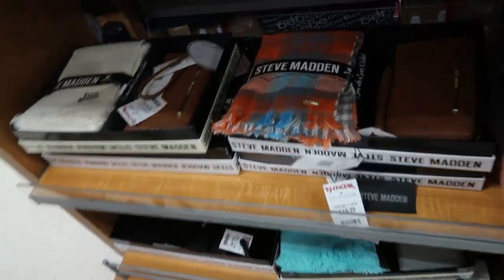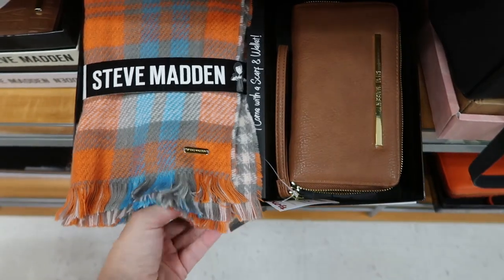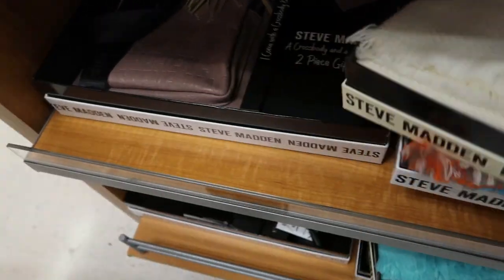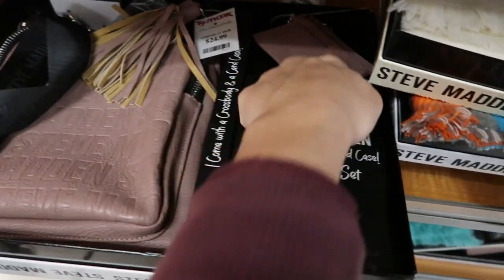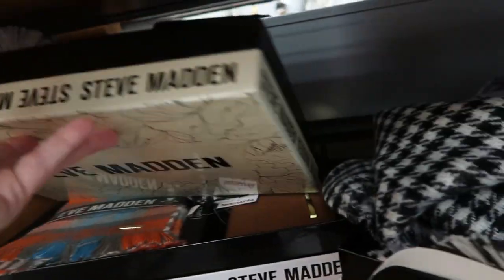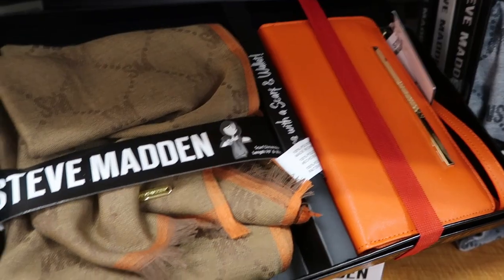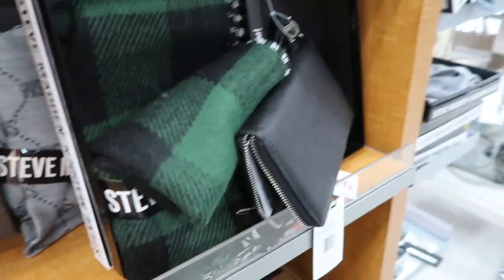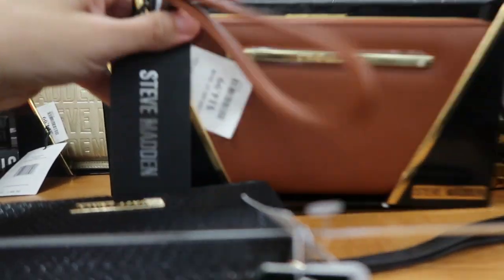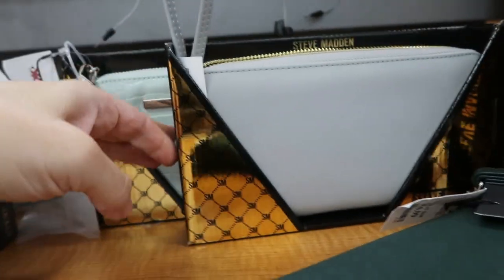There are a lot of Steve Madden scarf and wristlet gift sets, they're $19.99. Here's one print — it's an orange and teal plaid, and there's a white. This one comes with the crossbody and a little card case for $24.99 in gray and lavender. There's also brown and orange, green and black. The wristlets by themselves are $14.99 — they have a couple of different colors and textures.